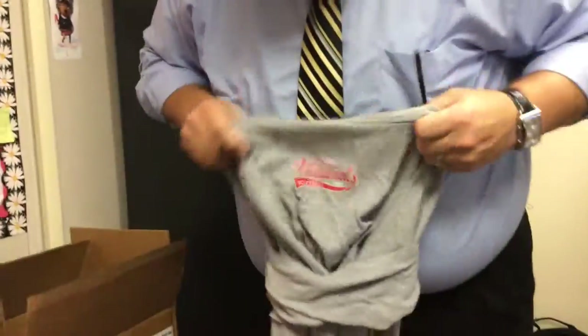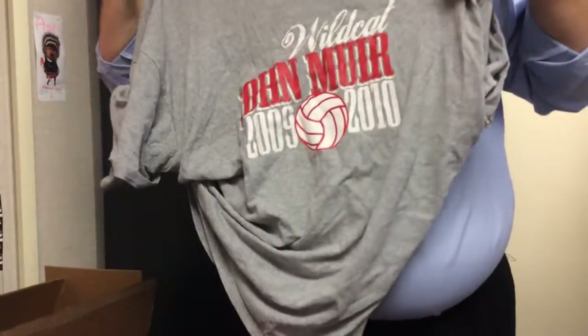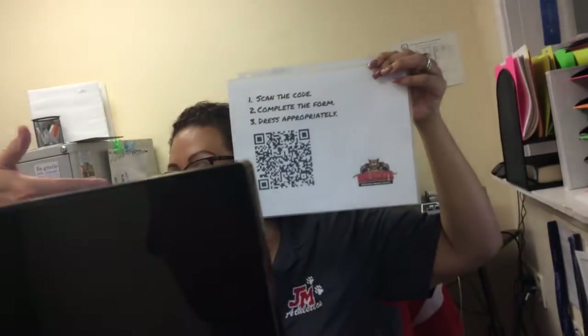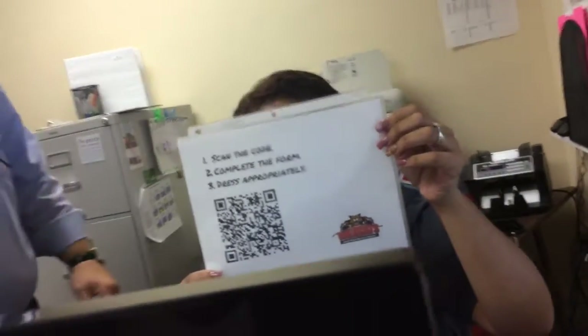So here we have some shirts available for you to wear. If you don't have anybody who can bring you a shirt, we've got some extra shirts for you. This summer we ordered like 800 brand new t-shirts for you to wear. So if you get dress coded, you come into the office, come right over here. Miss Cindy will give you a QR code for you to scan. You'll fill in a Google form, you'll switch out your shirts — bingo boingo, you're back in class. Make sure you're paying attention to the dress code.